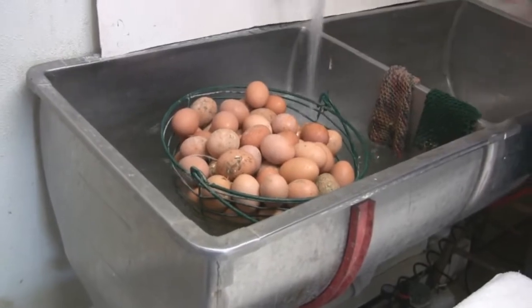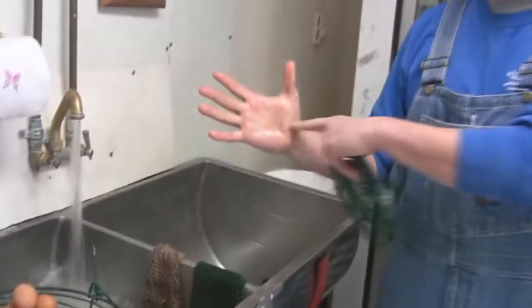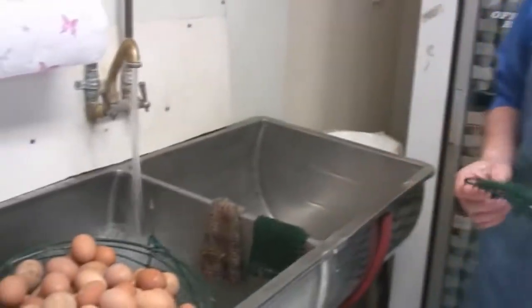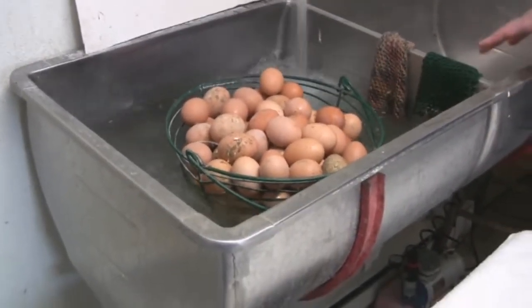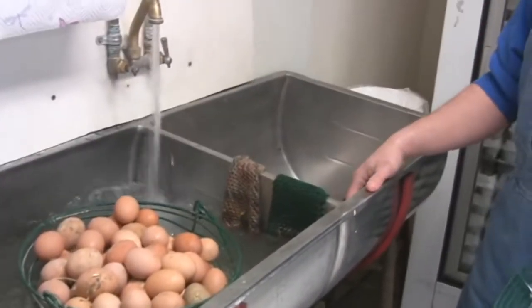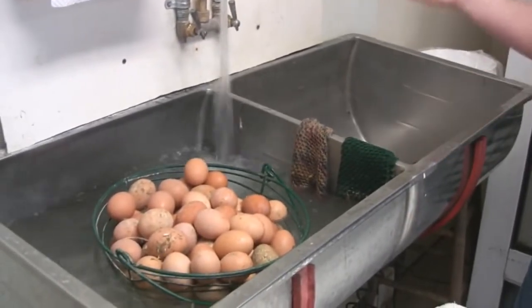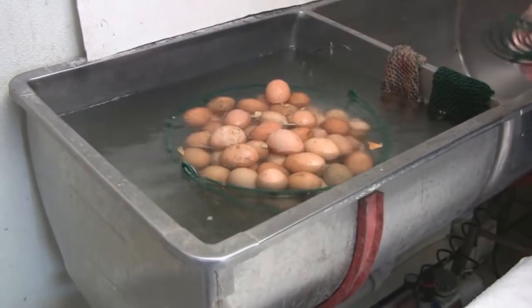I was kind of expecting that you would have some sort of an egg washing machine, but this looks to me — that's it? Yeah. All of those dozens of eggs. I touch each egg three times: I pick it, I wash it, and I box it. This is our fancy egg washing machine.